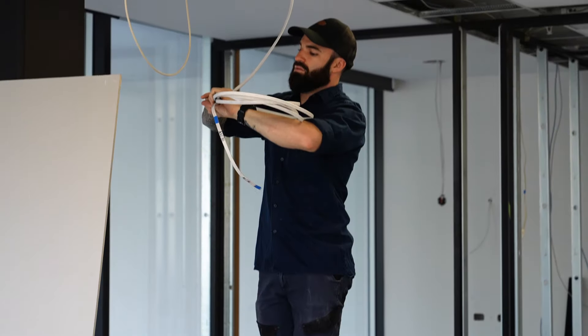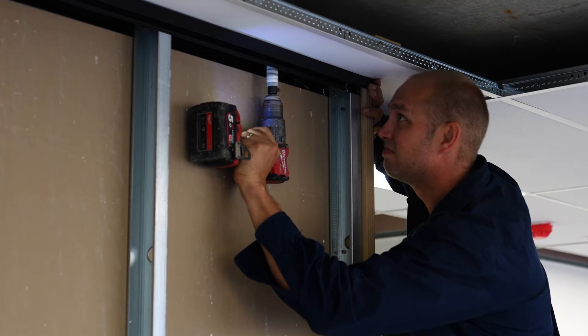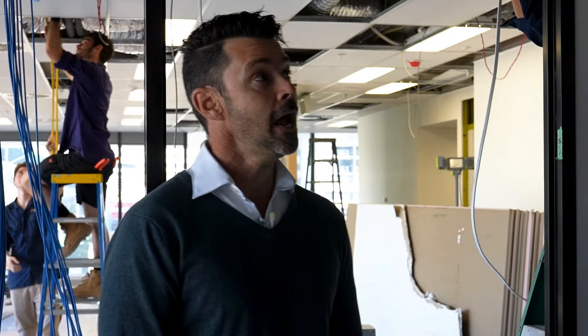We've got electricians on site, cables running everywhere, but we're doing our best to hide it all up into the exposed areas. We're starting to get all the provisions in ready for our sheeters. We should have mechanical guys on site today, which is going to be a great push, giving us plenty of good air for the fit-out.